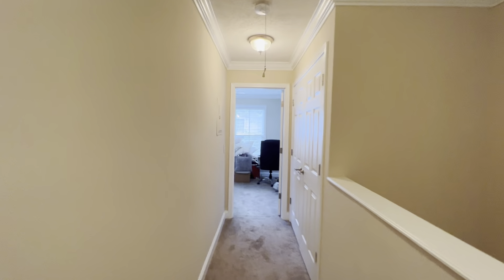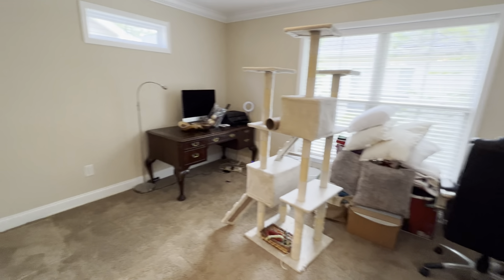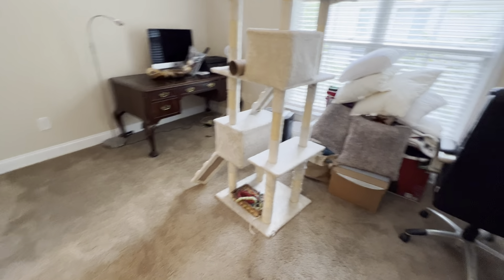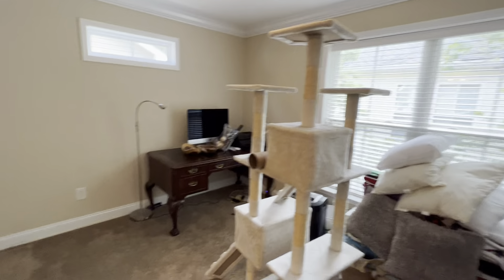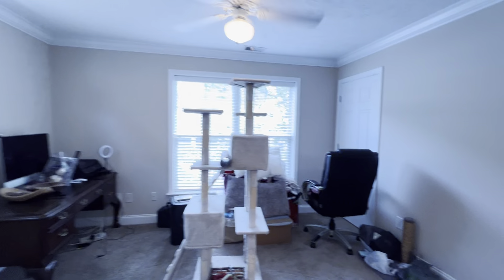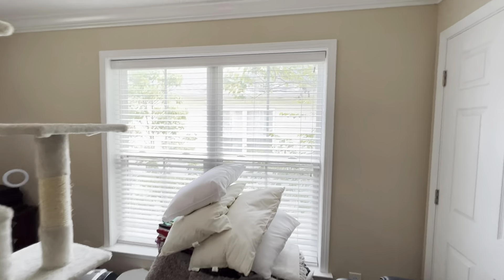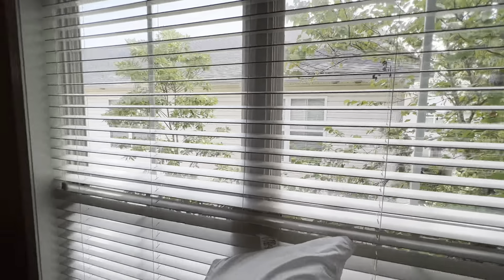On the opposite end of the upstairs you have your laundry closet with washer and dryer, and another nice-size bedroom that has a little bit more smell than the rest of the house — probably because this is the cat room, I presume. Then another bathroom with a nice clean tub-shower combination and double closets. You can see it's pretty close to the neighbor on this side as well.